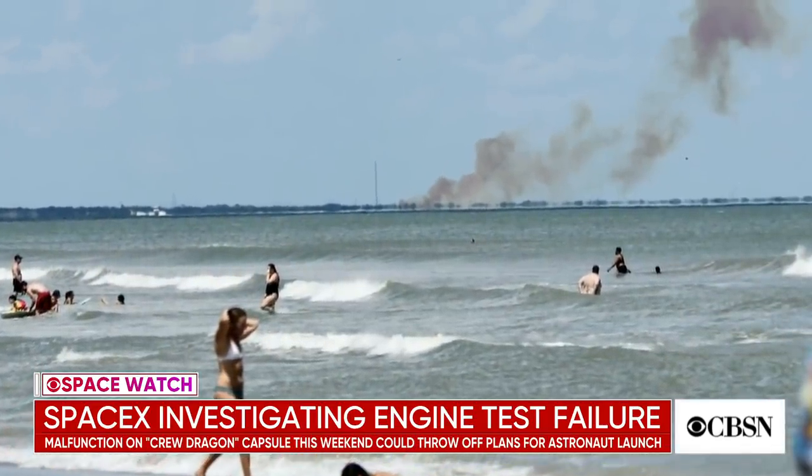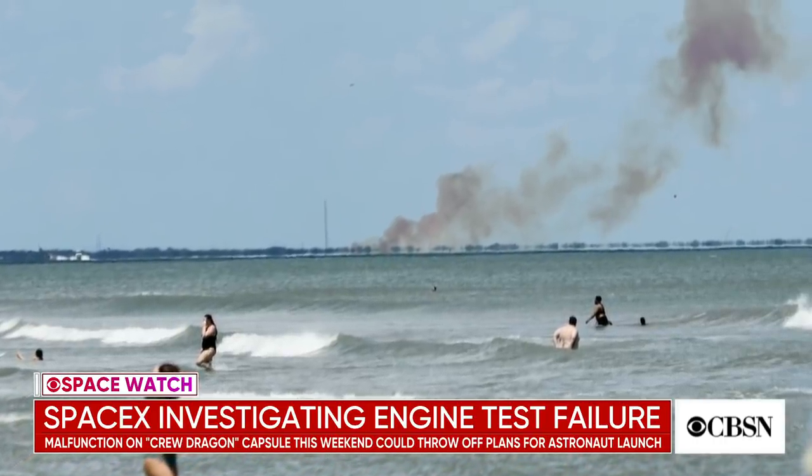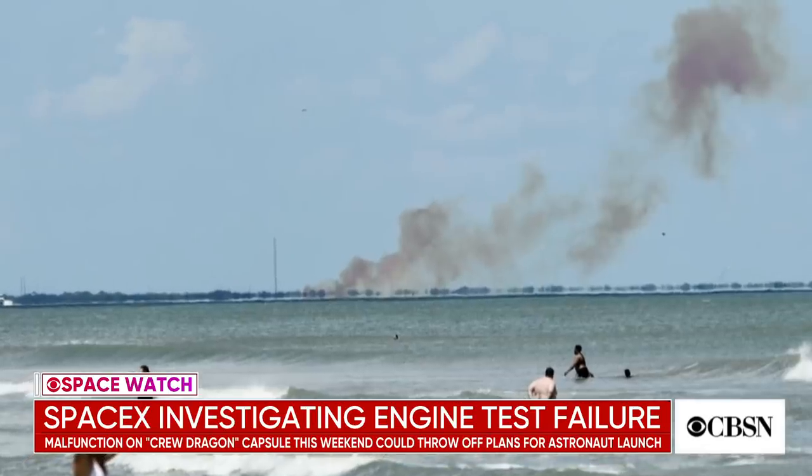So they were getting ready for that test — an abort motor test on the ground at the Cape Canaveral Air Force Station — when what they're calling an anomaly happened, and what virtually everyone thinks was an outright explosion, though we don't know that yet. They haven't provided any details, but that cloud of smoke looked pretty significant. That's certainly bad news since SpaceX and NASA are working to send astronauts to the International Space Station in just a few months.